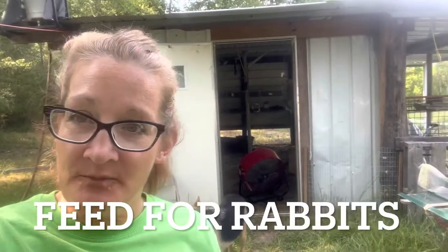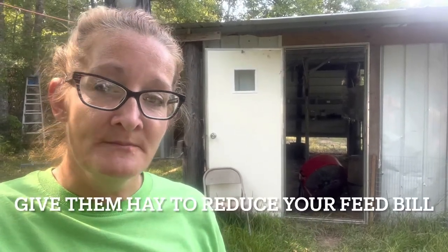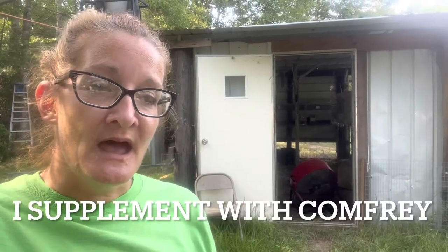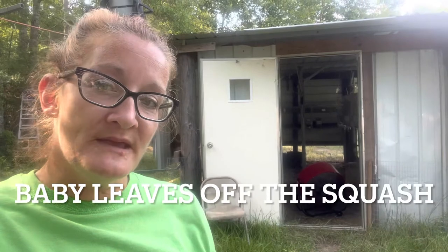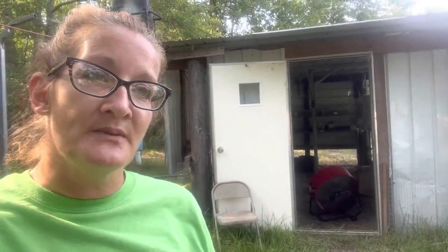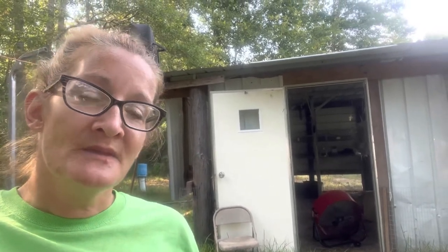Now let's talk about feed for your rabbits. I'm still using a lot of pelleted feed, and that even bothers me a little bit. I do mix mine with hay and I'll give them oats in the winter. I give them comfrey. I'll cut the baby leaves off of the squash, slice up organic tomatoes out of the garden, organic squash, zucchini, and cucumber out of the garden — and they get that about every other day.